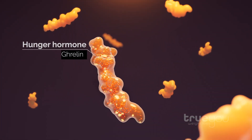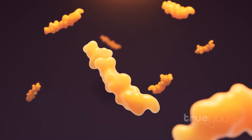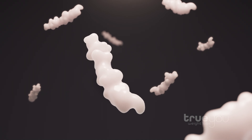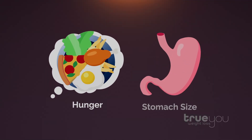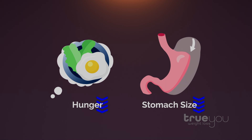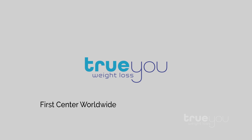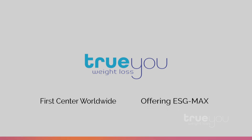ESG Max is the first and only endoscopic technique proven to decrease the hunger hormone ghrelin. This results in faster weight loss due to a clinically proven reduction in hunger and stomach capacity. TruU is proud to be the world's first center to offer ESG Max.